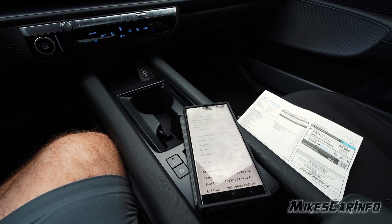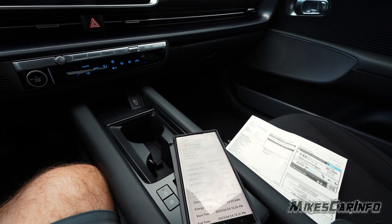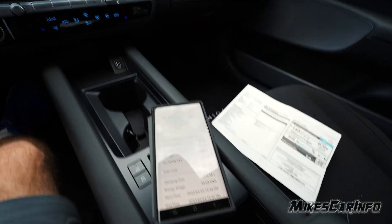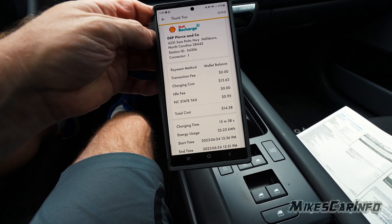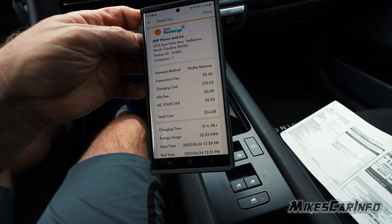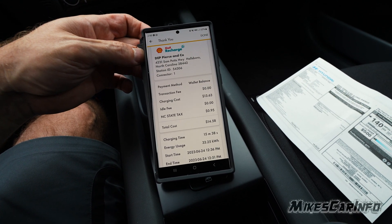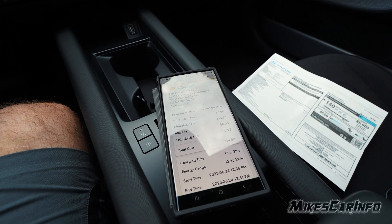So that would be about five gallons of gas at the current price of gas. Depending on how efficient your vehicle is, gas might actually be more cost effective — something to consider with electric vehicles. Now this is an expensive charge rate — it's the middle of the day, probably the most expensive one, and it's the only one around my place. This charger is 41 cents per kilowatt hour.